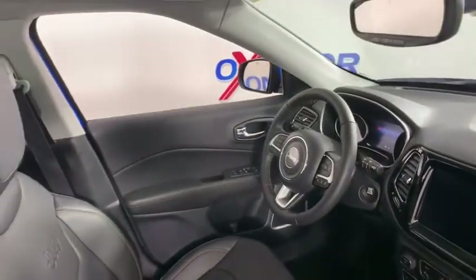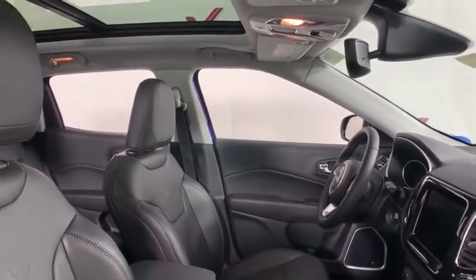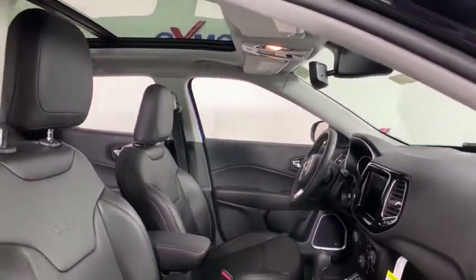Security system, trip computer, rear window defroster, heated front seat, power windows, brake assist, overhead console, tachometer, HD radio.